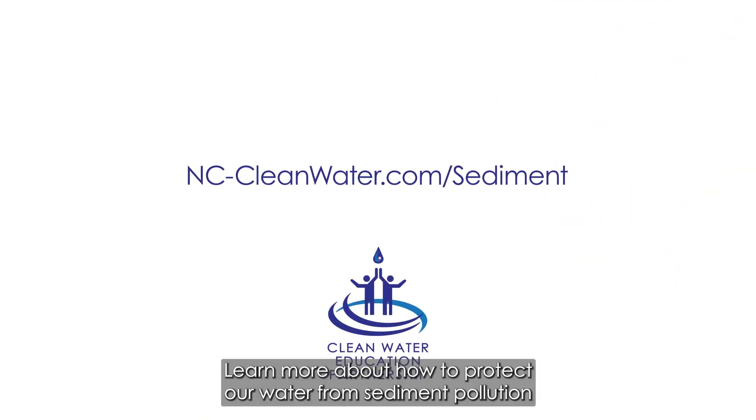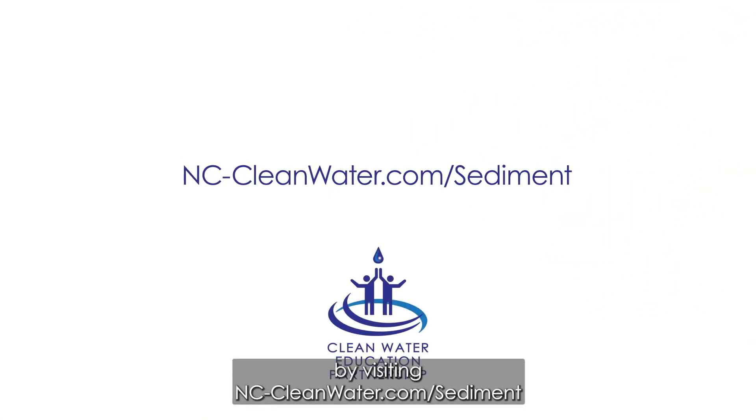Learn more about how to protect our water from sediment pollution by visiting nc-cleanwater.com/sediment.